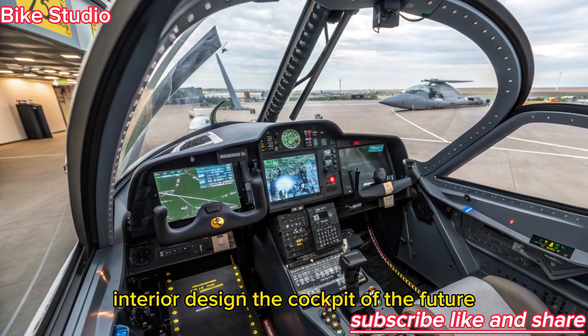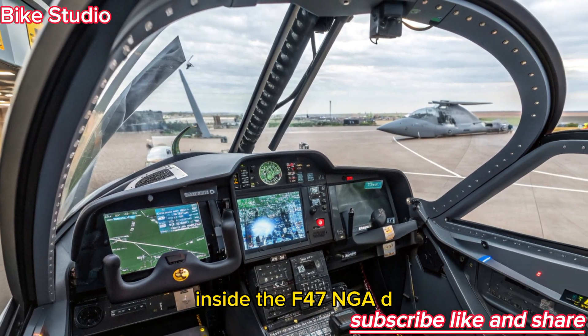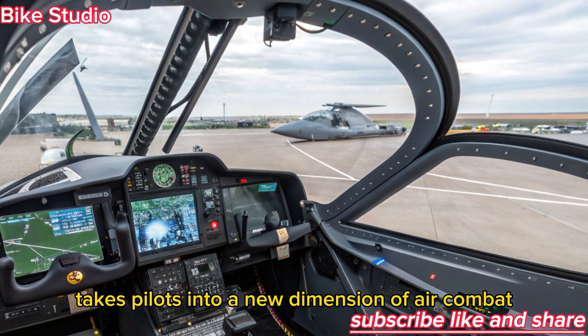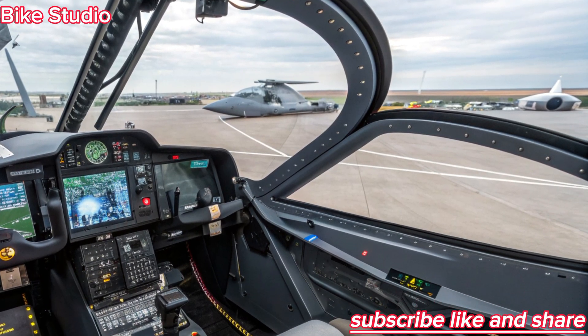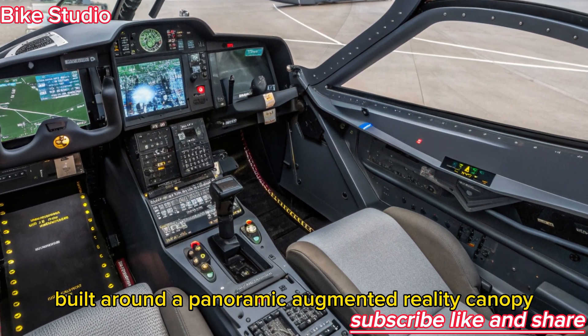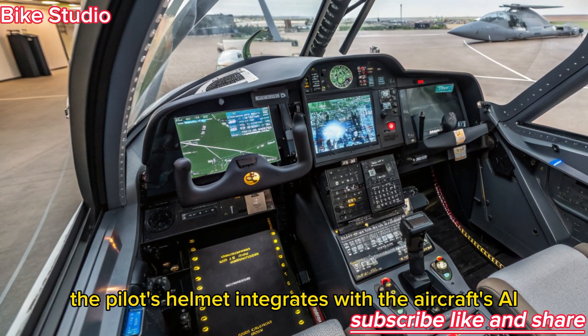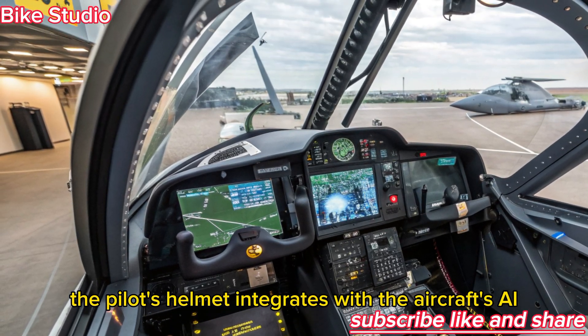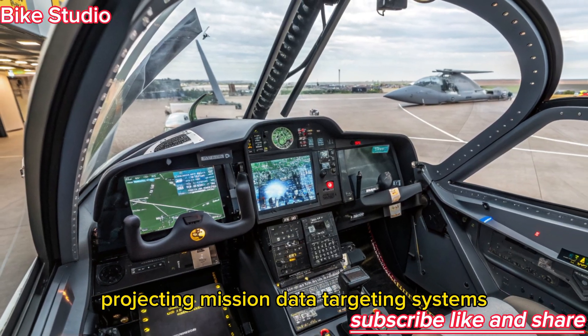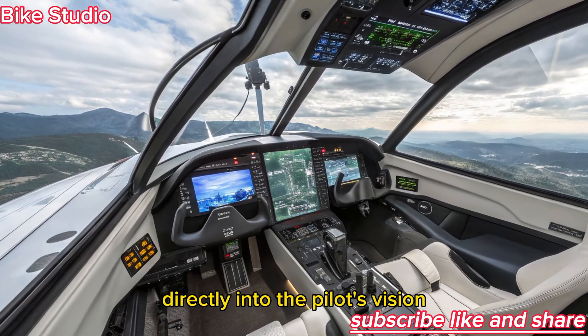Inside, the F-47 NGAD takes pilots into a new dimension of air combat. The cockpit is fully digital, built around a panoramic augmented reality canopy that replaces traditional displays. The pilot's helmet integrates with the aircraft's AI, projecting mission data, targeting systems, and environmental awareness directly into the pilot's vision.